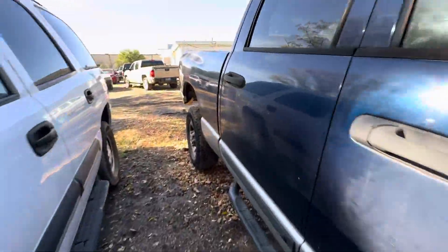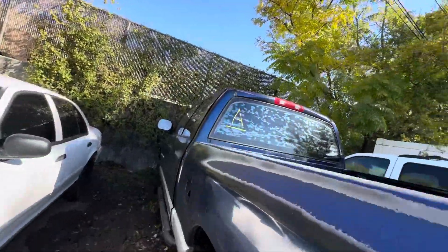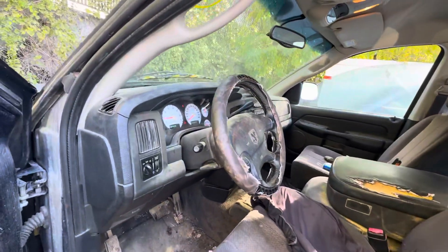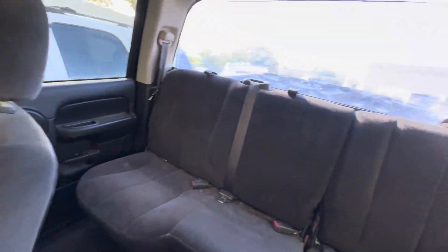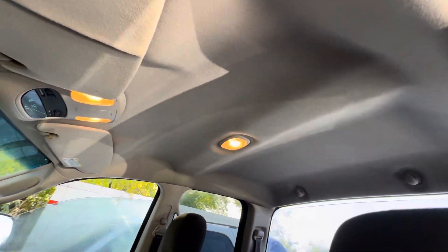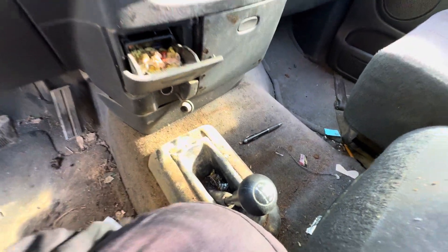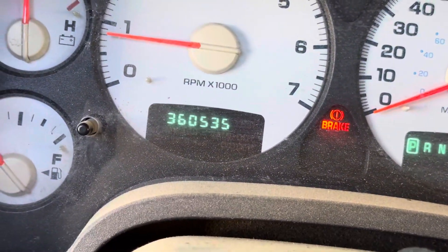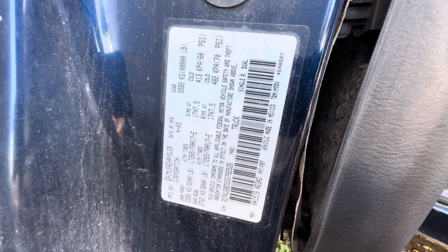Let's go to the other side real quick and check out the interior. Inside we have gray seats, headliner looks good. Automatic transmission, there's your 4x4 selector. On your mileage: 360,535.